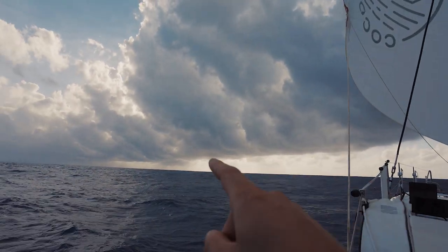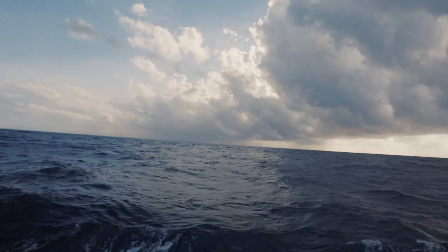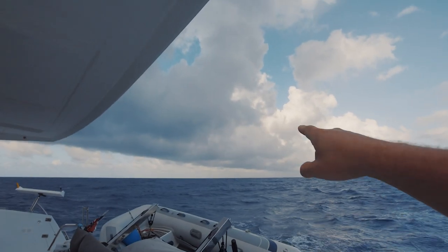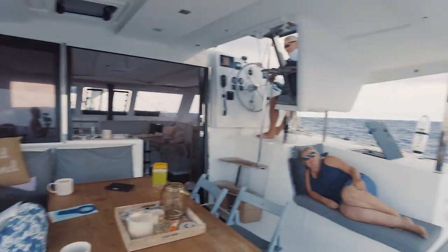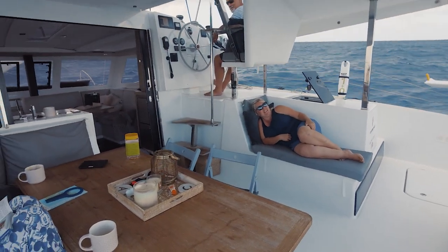We've got some sort of squall system happening over here, which I think is going away from us. We did have another squall happening over here which seems to have dissipated a little bit. Flying along nicely today doing some Caribbean research. Mum is — oh there's the rain. Here comes the rain.